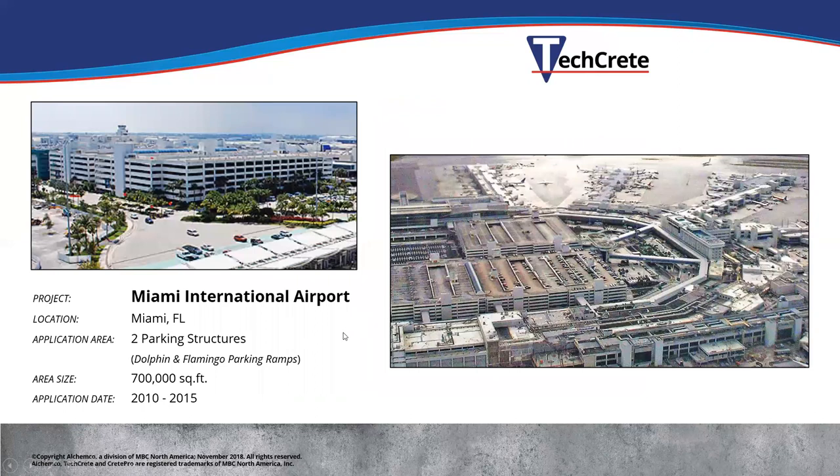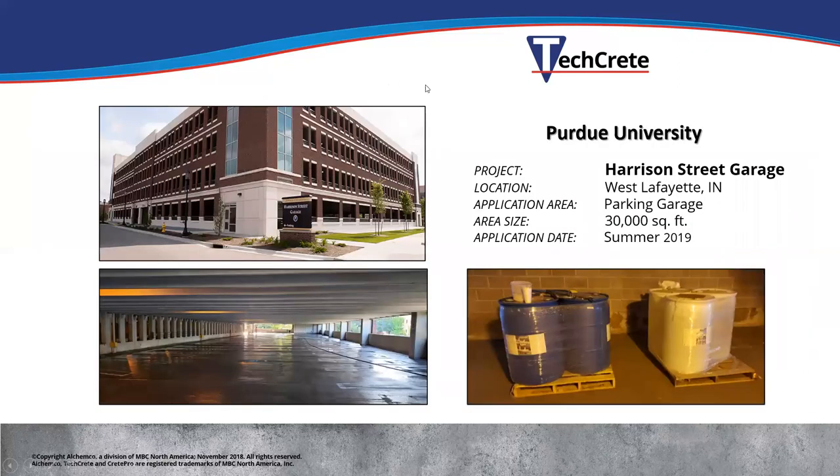Some projects done in the US with TechCrete: Miami International Airport did 700,000 square feet — two full parking structures, one in 2010 and then another five years later in 2015. They wanted to test it out first, saw how well it worked, and did the second one. They're now talking with us about additional projects.